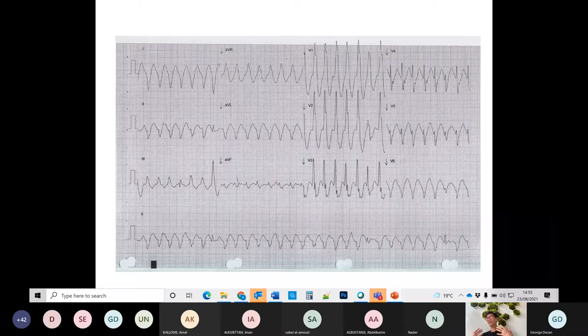The answers are coming in quickly — most mentioned ventricular. Some said tachycardia, some said fibrillation. This is ventricular tachycardia. It's not ventricular fibrillation, because in VF you don't see these very distinct QRS complexes — in VF everything just looks different beat to beat. This is an organized rhythm with very clear QRS complexes.